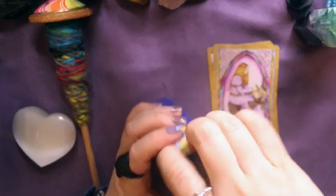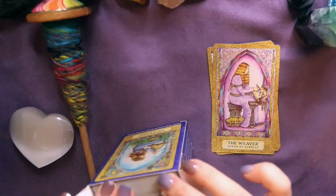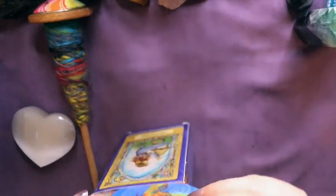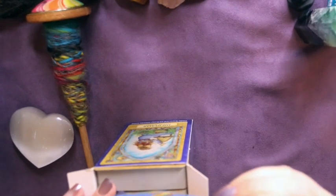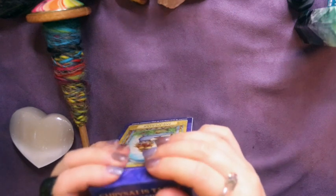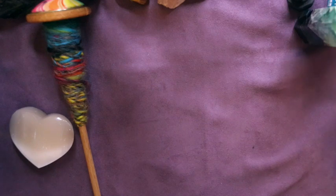Chrysalis Tarot is one of those decks I want to use more but don't because it's less intuitive for me. I recently bought the version with the guidebook, and hopefully that will give me the chance to understand more of what the symbology means in each card.